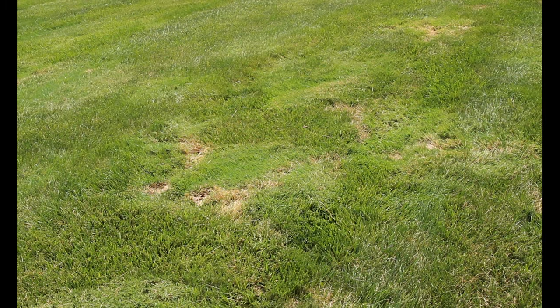Hi, I'm Lou. I'm a licensed turf and tree specialist with Oasis Turf and Tree. I'm here to answer one of the most common questions we get here at Oasis, and that is: does grub control get rid of your moles?